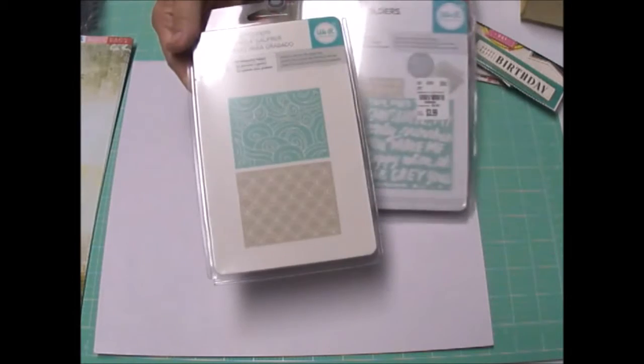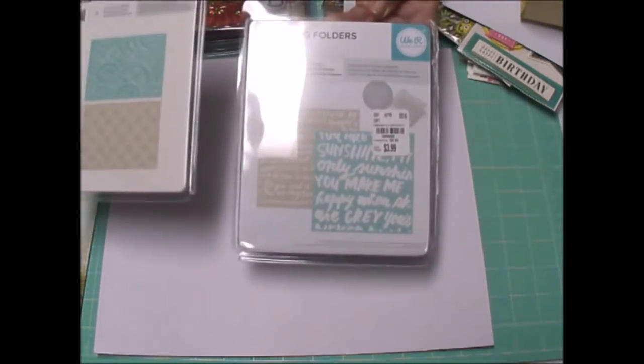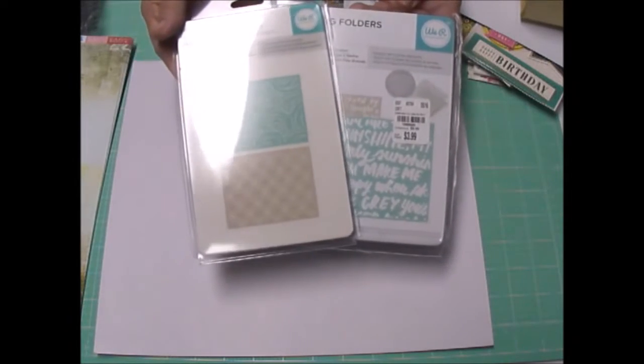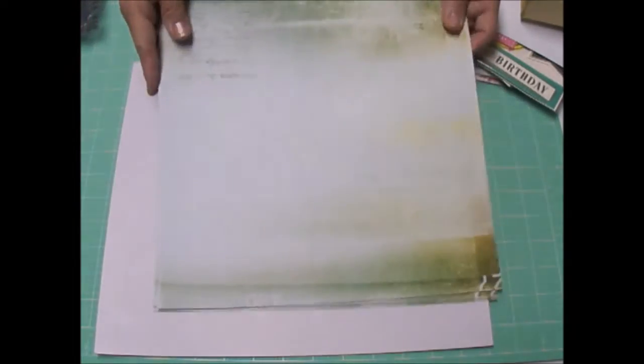Beachy looking to me. Looks like mermaid scales and waves. And this is You Are My Sunshine. I don't even use the embossing folders I have now, but these called to me. They were $3.99 each. The other thing I bought from Tuesday Morning was this paper.